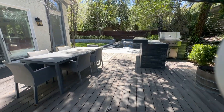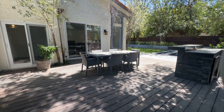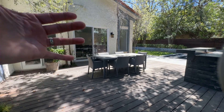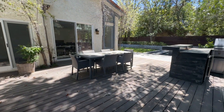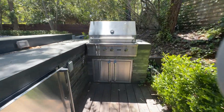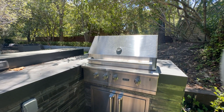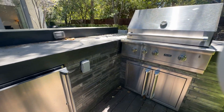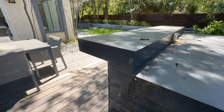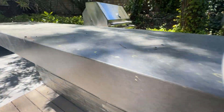Another angle here of this spacious outdoor deck — you can put a much larger table. This table shows seating for six, but you can do eight, ten, twelve. You can do two tables — you can really have a big party out here. And then here's a built-in barbecue center, which is great. It's got Viking appliances — a really nice barbecue with stacked stone and gray polished concrete on top. Super clean.